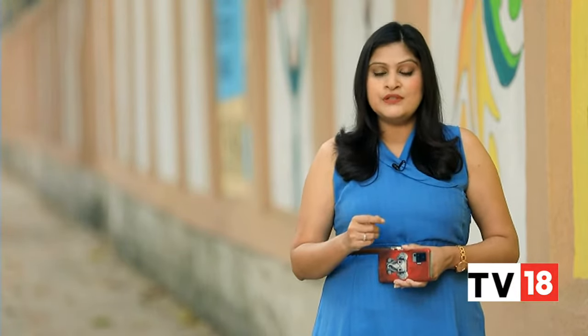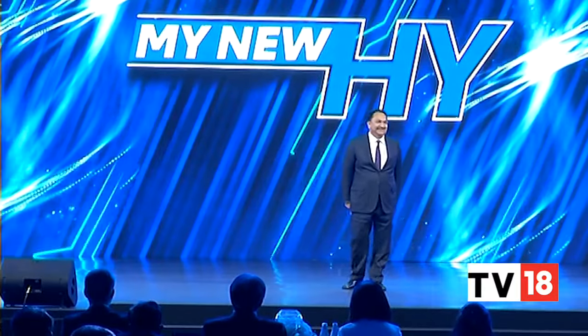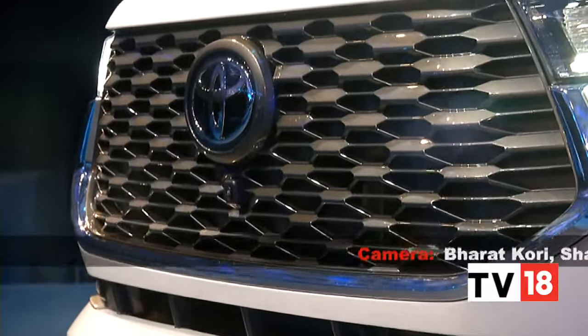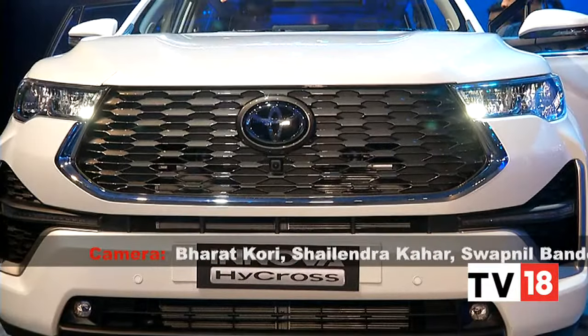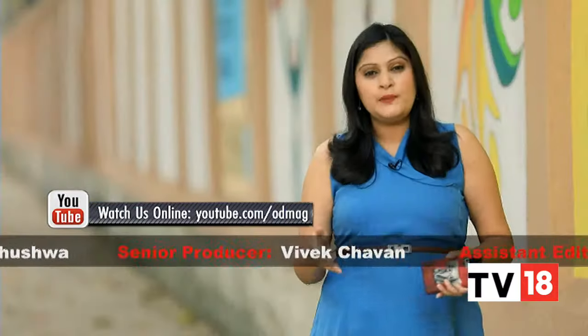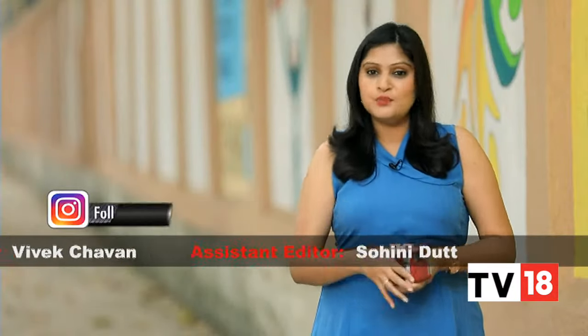Before we wrap up today's show, Team Overdrive would like to take a moment to convey our condolences to the Kirloskar family. Vikram Kirloskar, the Vice Chairman of Toyota Kirloskar Motor, passed away earlier this week at the age of 64. He was one of India's finest industrialists who paved the way for Toyota India, and was much loved in the auto fraternity. Our thoughts and prayers are with his family and the Toyota Kirloskar company. We'll be back next week with the latest from the motoring world — until then, drive and ride safe.